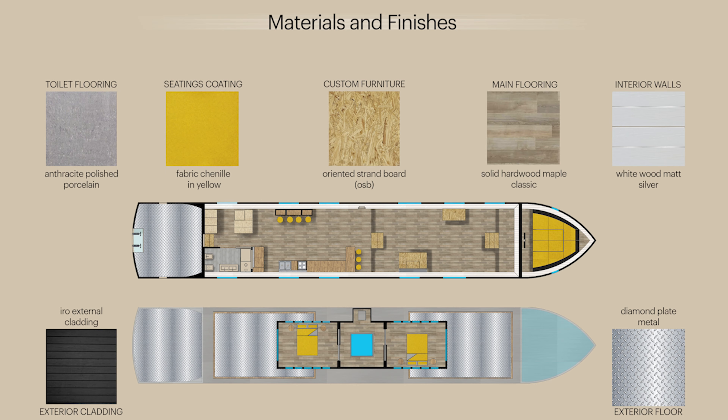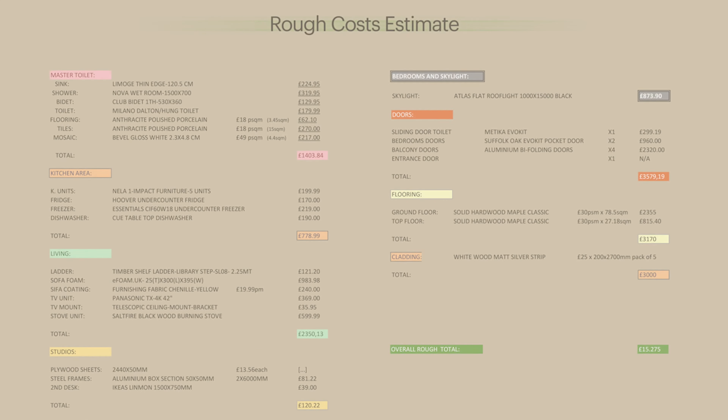We chose a simple material palette: dark exteriors, diamond metal plate for the exterior flooring and terraces. Moving inside, there is a predominant white wood mud cladding and a maple wooden floor. Custom furniture will be made from simple OSB, while a yellow chenille fabric will be the main protagonist for the seating. Since we didn't have a tight budget, we selected materials and appliances built to last. The final rough cost came to £50,275.